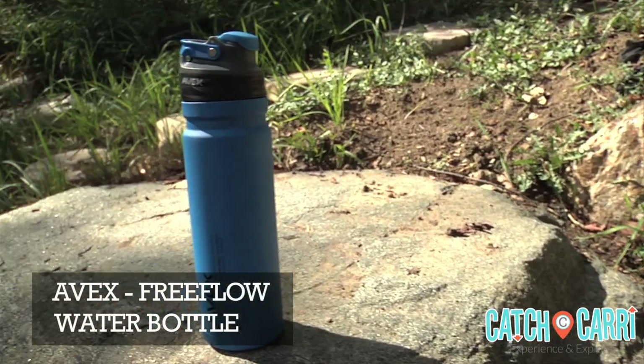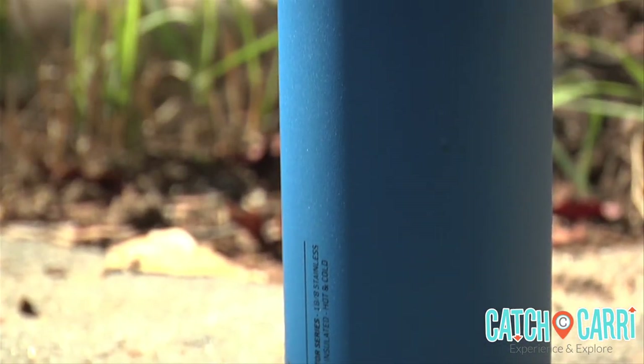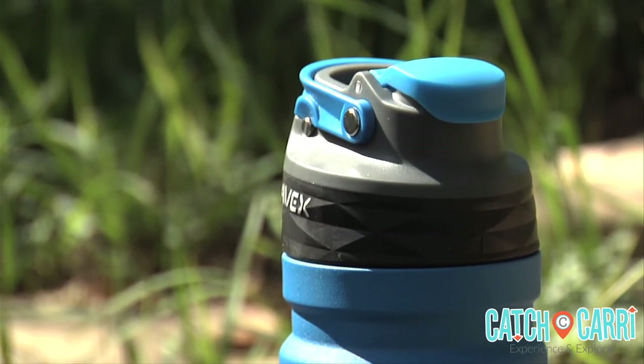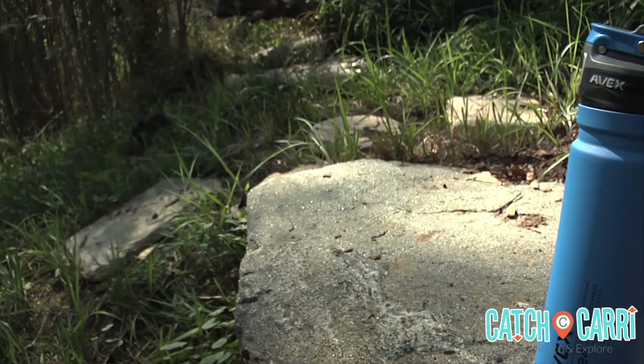High-performance activities like camping call for high-performance hydration that comes with the Avex Free Flow Hydration Bottle. It's leak-proof, and best of all, it can survive falls without shattering. There are four colors and three sizes to choose from. What distinguishes this bottle from the rest is its high-flow-rate drinking lid. Simply press the button when you want a sip, and when you're done, rest assured there will be no dripping or spillage.